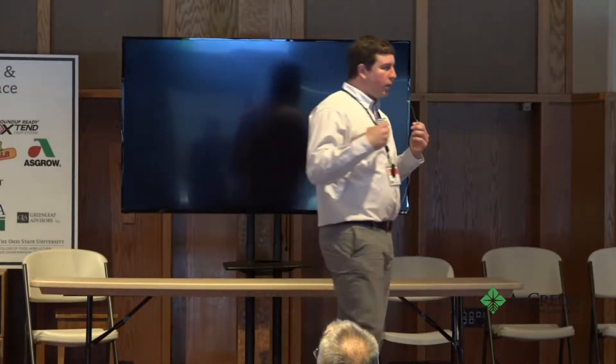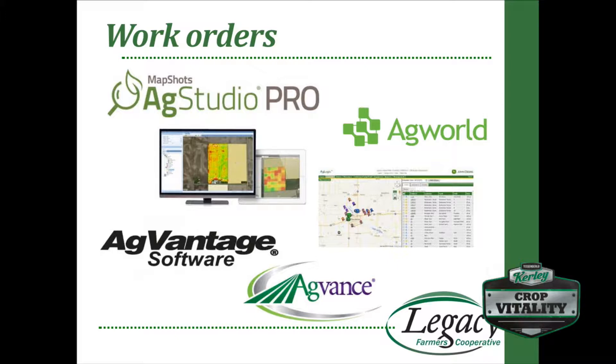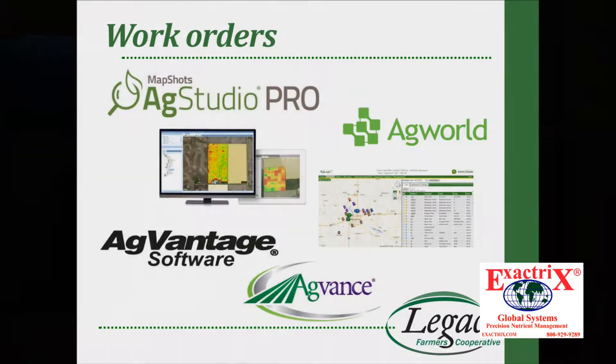That recommendation translates into a work order system. On the retail side, we can enter that information and stream it right into a dispatch system — all housed in our billing system. Not every program is like that. A new one out there right now is AgWorld — they have billing, dispatch, work order, and the whole process all in one, and they can stream to the machines. We also have the John Deere AgLogic system that can be streamed as a work order out to our machines. AgVance would be another opportunity — you have your billing and move it all the way through, keeping it cleaner for the grower. All this comes at a cost, but it's just how it fits your operation.